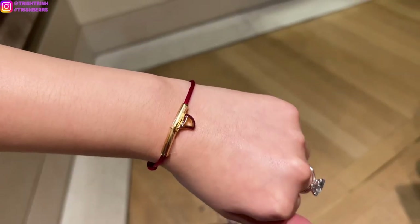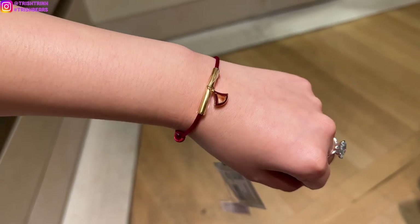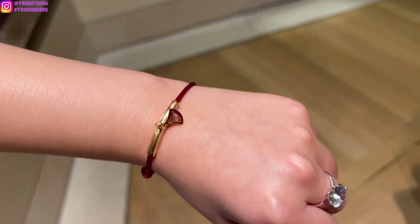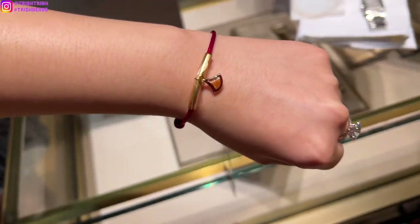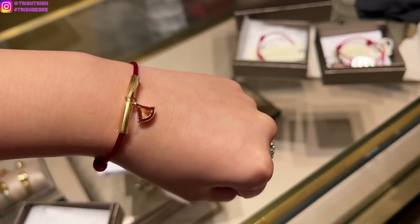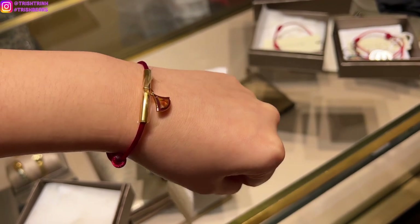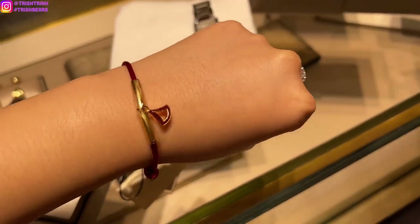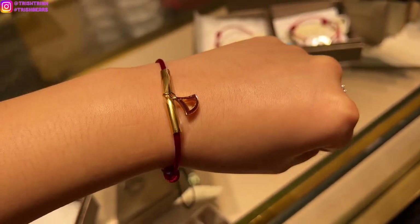So I tried on the Divas Dream one and I think it's very nice. By the way, you guys cannot change the color of the bracelet — they had different colors available, but you can only have one color. You can never come to the store and change it like Cartier. It's one color and you can never change it. I think it's really cute and very different.